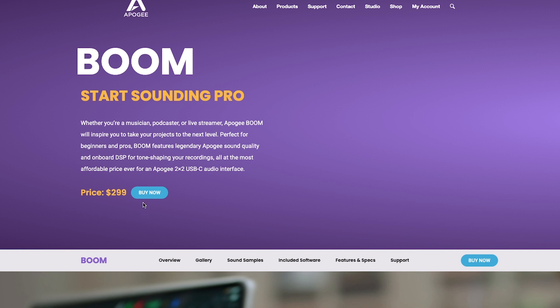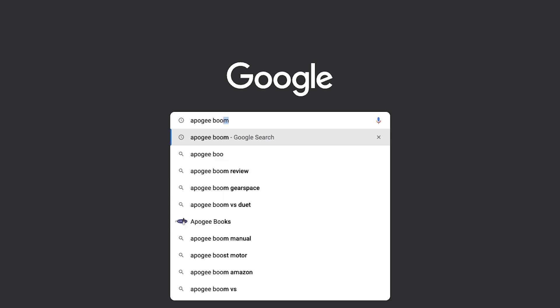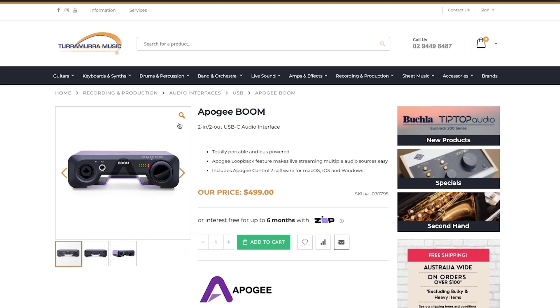Now it's not all positives. First up is the price. On their website the Boom is selling for $299. That's actually a really great price for the quality of the converters on offer. But if you're from Australia like me, this device is actually retailing here for $499. That puts it at more than double most two channel interfaces — and that's interfaces with at least two mic preamps — which leads me to my next big negative.